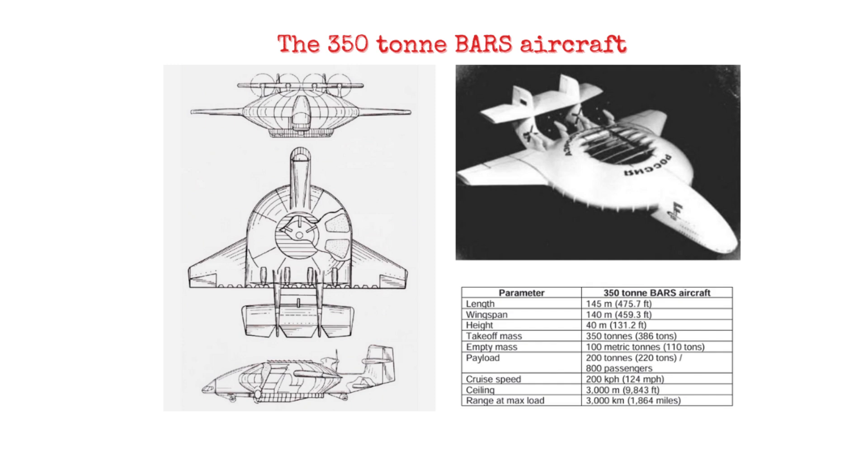It would be able to operate without any ground crew, more like an aircraft or a helicopter than an airship. It would be good in crosswinds with stability on the ground, much like a conventional aircraft — high efficiency, lower cost of transportation, along with lower cost per mile than helicopters.